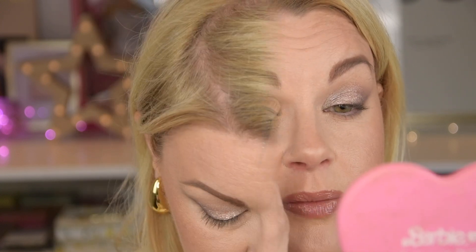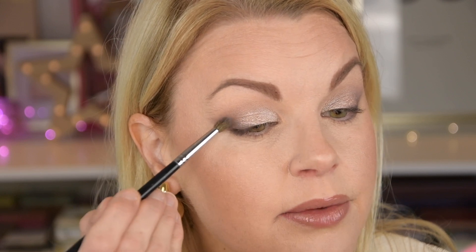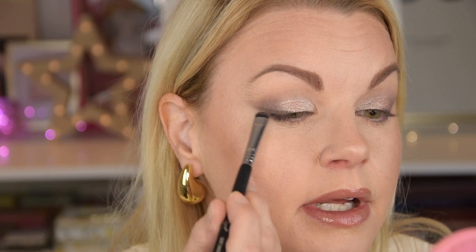I'm going to take a little more of that first matte we had, and maybe that dark purple to deepen up a little bit more. Now we have the shimmers on and of course that really dark shade — I'm gonna put a little bit more, just like a liner here.